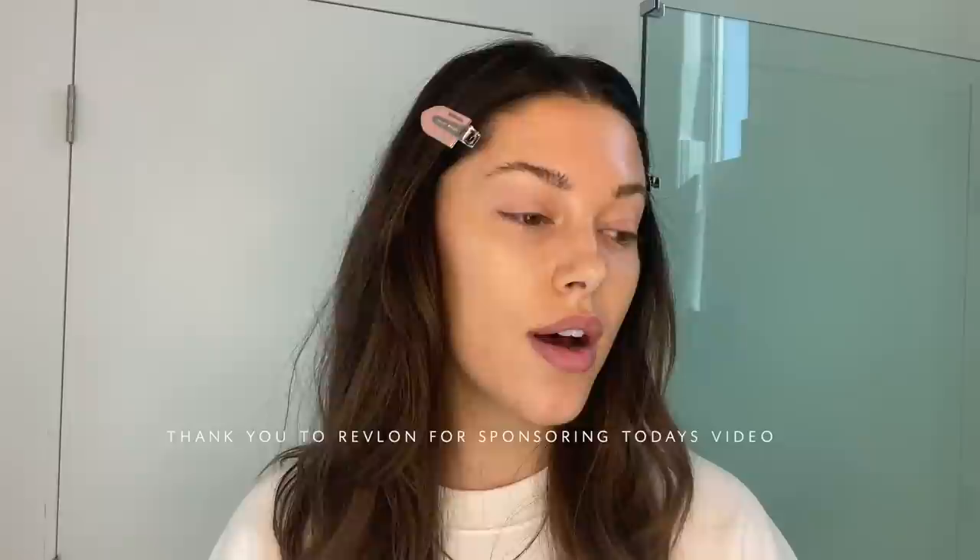I wanted to start off by thanking Revlon for sponsoring today's video. I am in love with Revlon products — I've used them for years. They're so accessible and they just have amazing quality products and I will forever be a Revlon fan. With all that being said, let's get into the video and I'm gonna start off with foundation today.